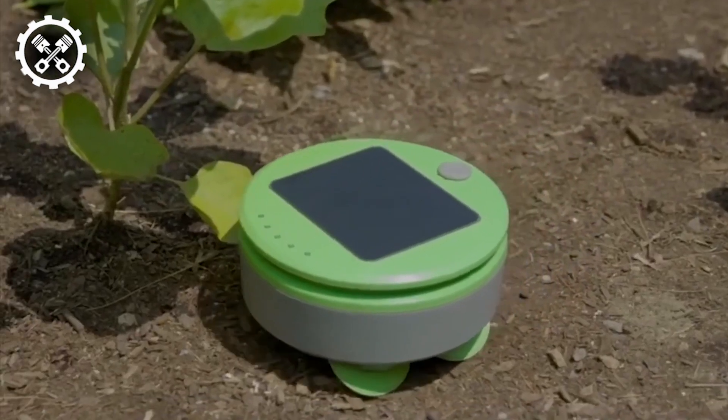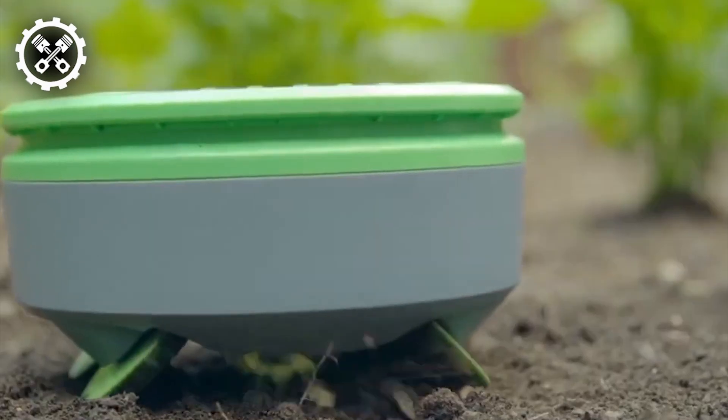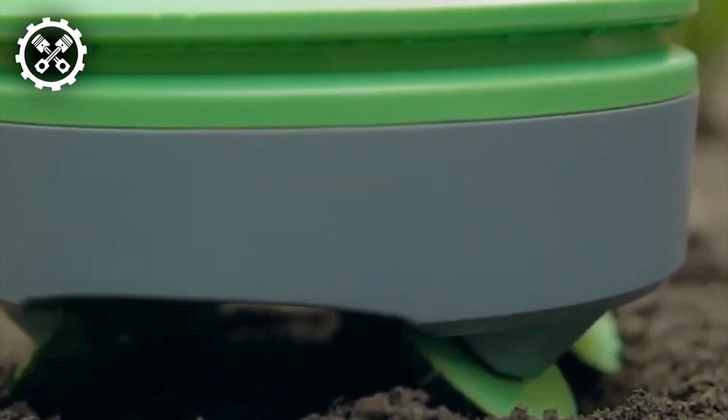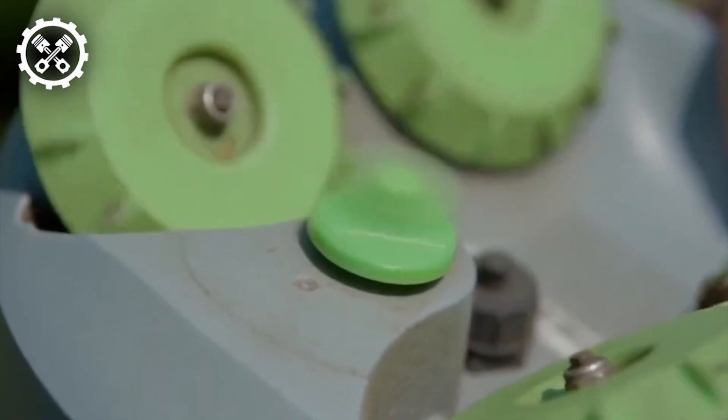Introducing the Turtle Weeding Bot, an innovative solution designed to tackle weeds throughout the growing season with remarkable efficiency. Armed with scrubbing wheels and a string trimmer, Turtle seamlessly controls weed proliferation, simplifying the arduous task of weed management in agricultural settings.